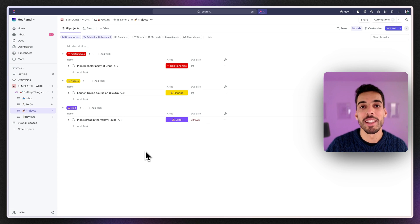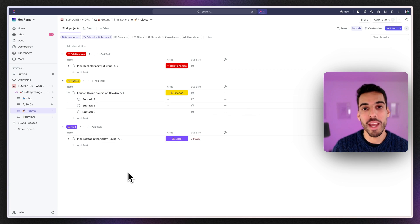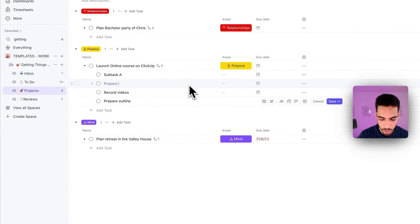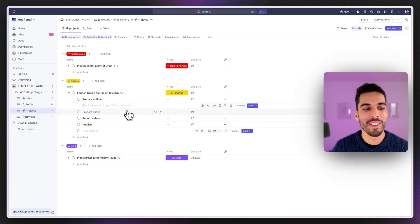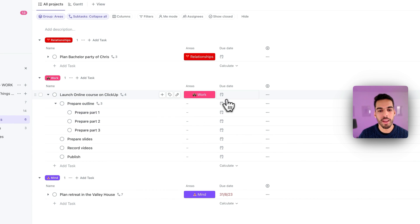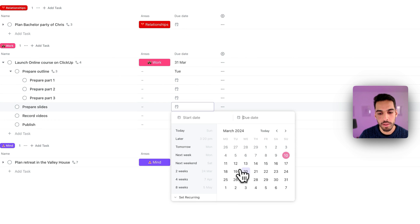Now the project list — where you split actionable items into smaller batches. For example, 'launch online course on ClickUp': ClickUp automatically creates subtasks via a template. I'll rename them: prepare outline, record videos, prepare slides, publish. This big project becomes more sizable. You can even create third-level subtasks — for the outline: prepare part one, part two, part three. Then add deadlines: finish the whole project by end of month, with realistic deadlines on smaller tasks.